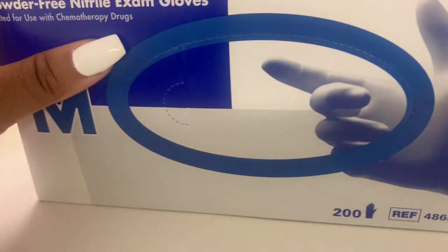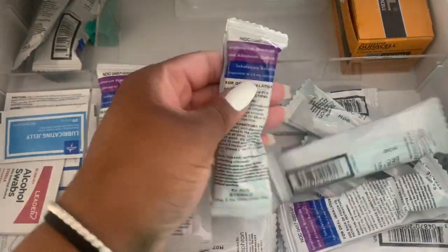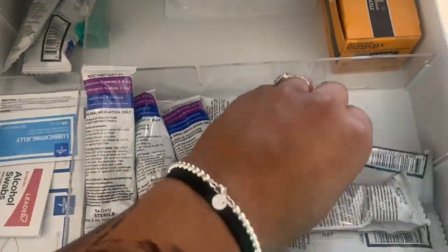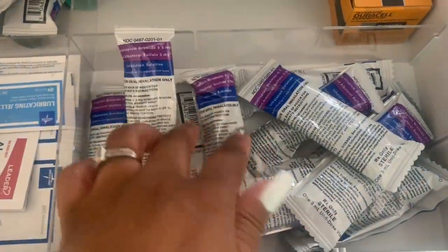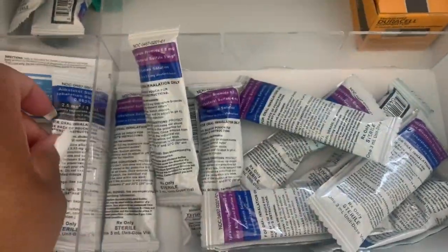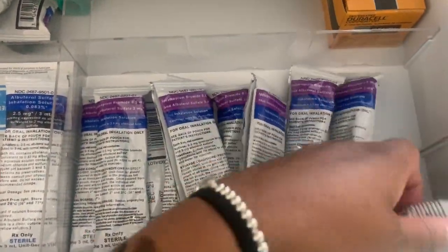When I first get to work I pull my meds, and once I get to my cart I organize them to make sure that if I have any different medications other than dual neb, I put them to the side. Right now I'm just looking for the albuterol for one patient — I don't want to mistakenly scan it for a different patient.